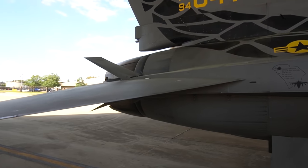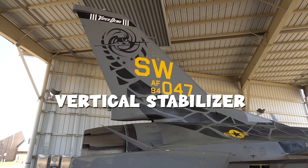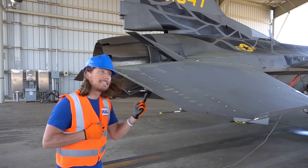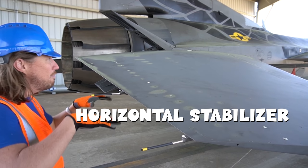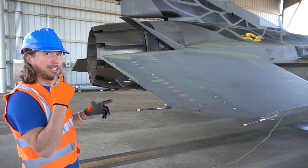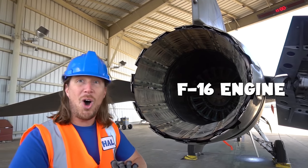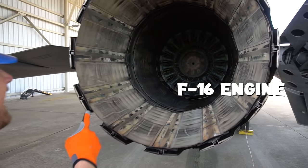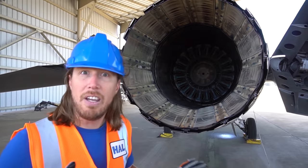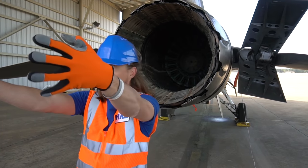And then we have the horizontal stab — they move and help the plane roll. This is the cool part. This is the engine. Can you see in there? And of course the big circle on the end — that's the exhaust. Have you ever seen one of these take off before? When it takes off, it has a huge flame that comes out of the backside.